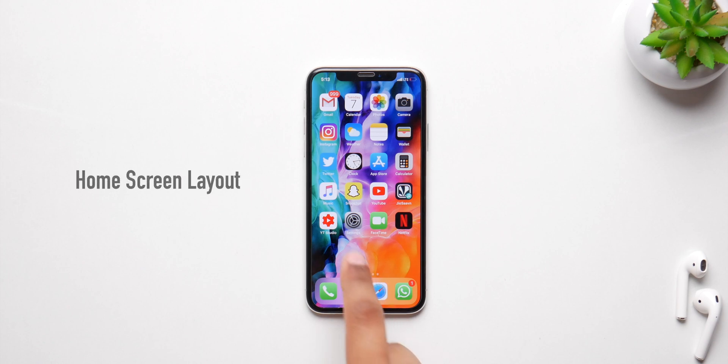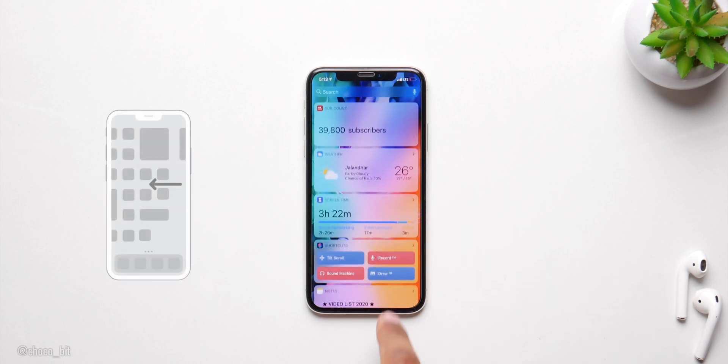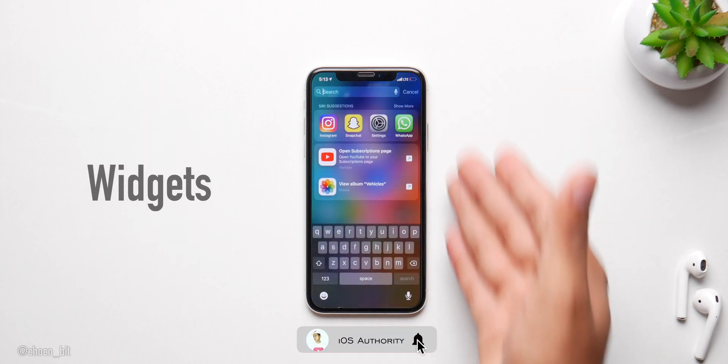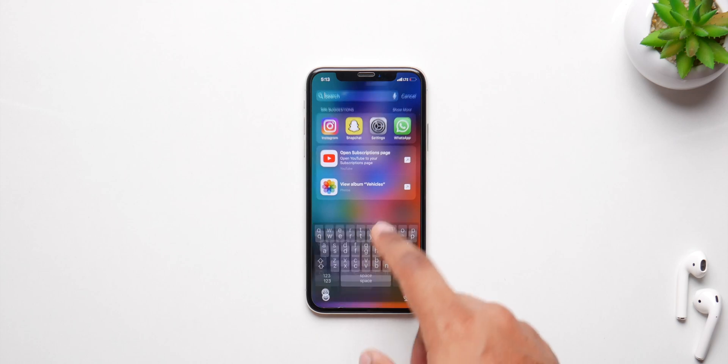The most significant change in iOS 14 is going to be a brand new home screen layout. This feature was confirmed with an iPhone 12 leak where both widgets and icons were seen simultaneously on the home screen, allowing users more customizability from the stock and downloaded apps right on your home screen.